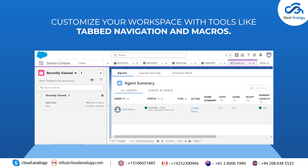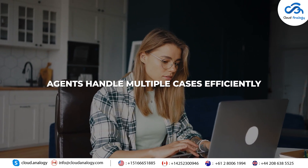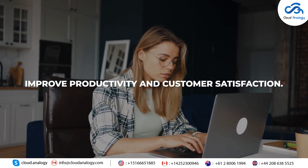Feature 5: Service Console. Customize your workspace with tools like tabbed navigation and macros. Agents handle multiple cases efficiently, improving productivity and customer satisfaction.